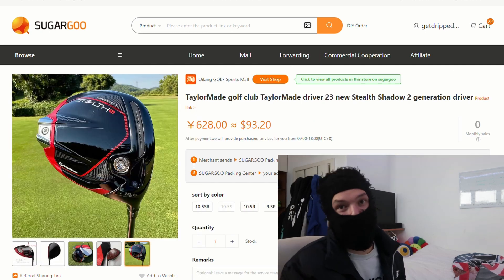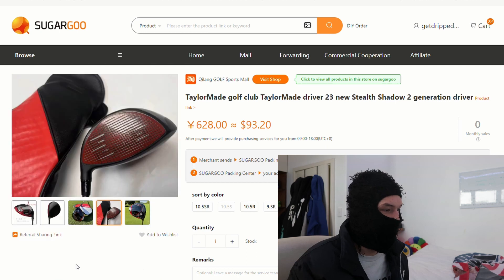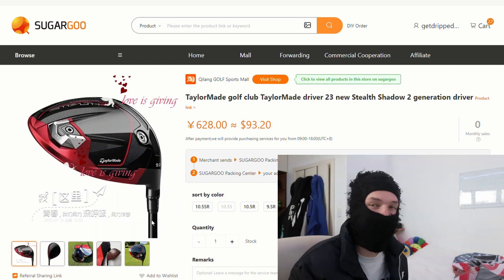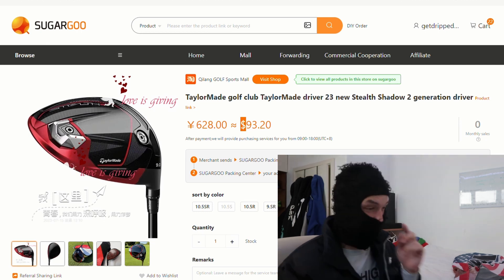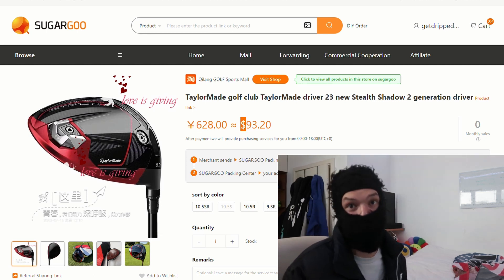Also a random find — I found a golf club. This is a Stealth TaylorMade cup. I found it on Sugar Goo for $93 — it's $700 retail, so you're saving yourself about $500. Overall it'd probably be like $180 shipped. Pretty good deal honestly. If I get enough engagement I might actually play golf with one of these and see if it holds up.